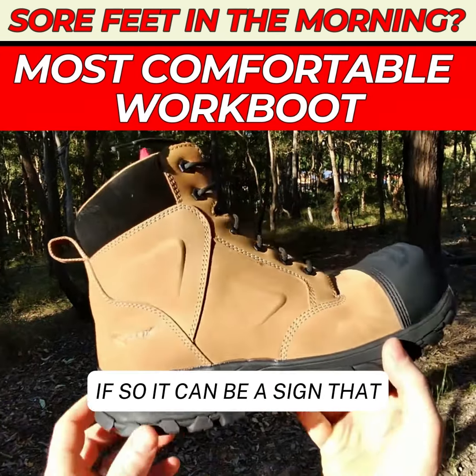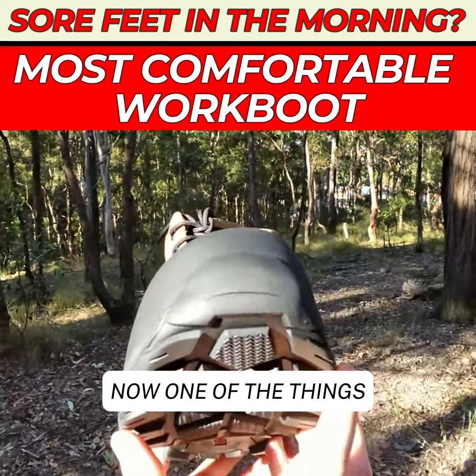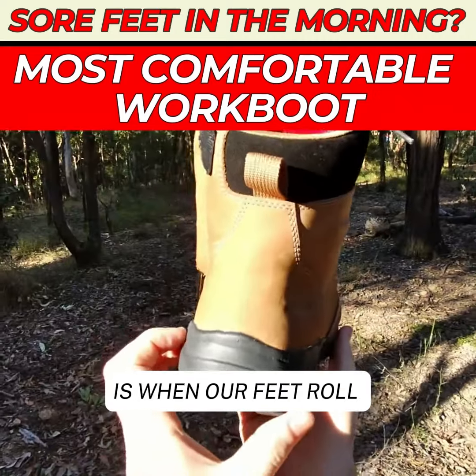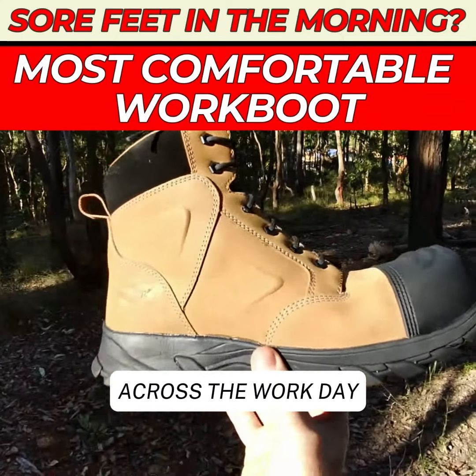Do you get sore feet in the mornings? If so, it can be a sign that your feet are being overworked during the workday. One of the things that overworks our feet is when our feet roll in too much, or when our feet bend in the wrong location across the workday.